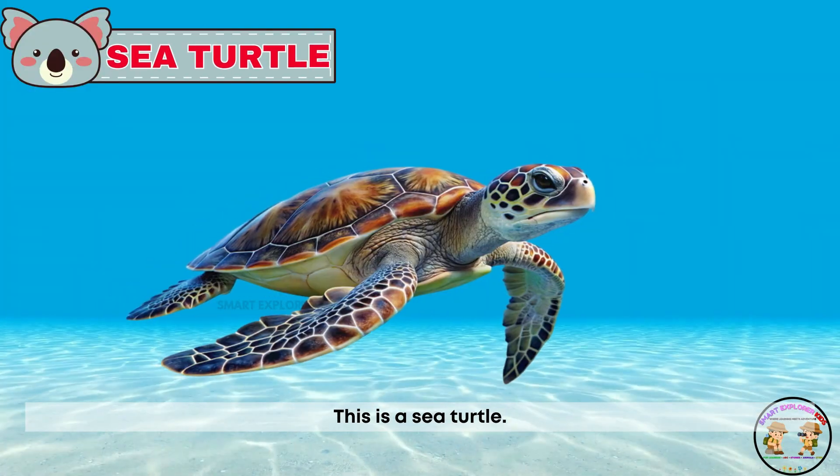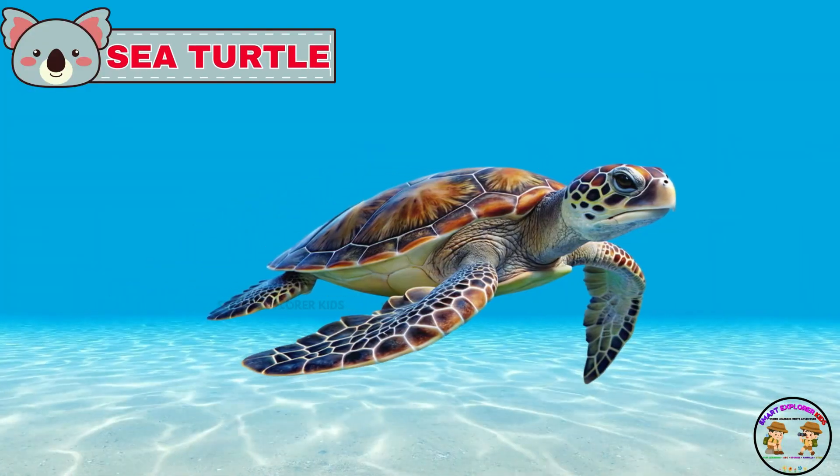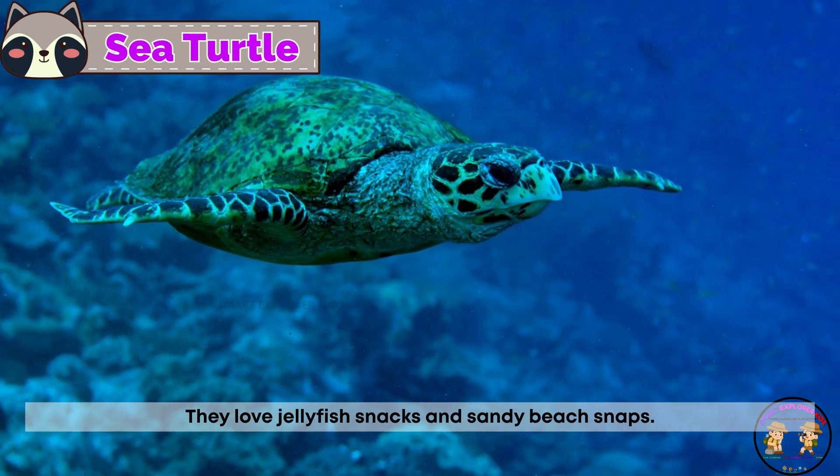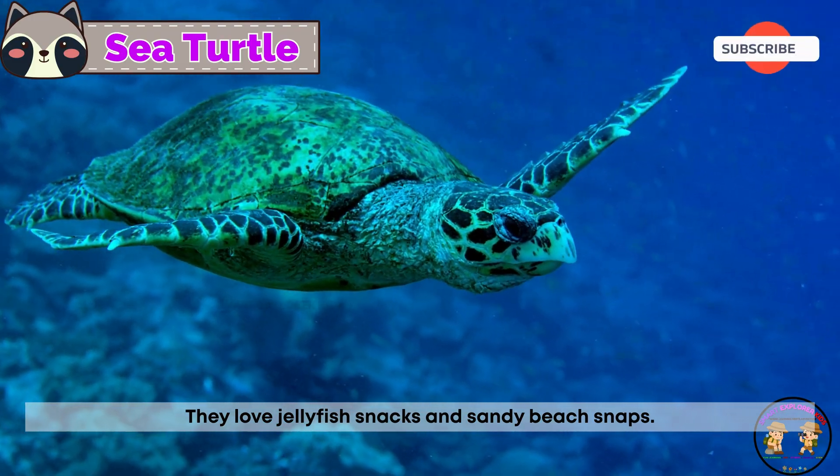This is a sea turtle! Sea turtles glide gently with strong flippers. They love jellyfish snacks and sandy beach naps.